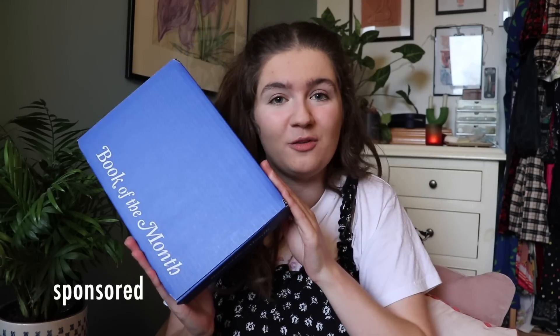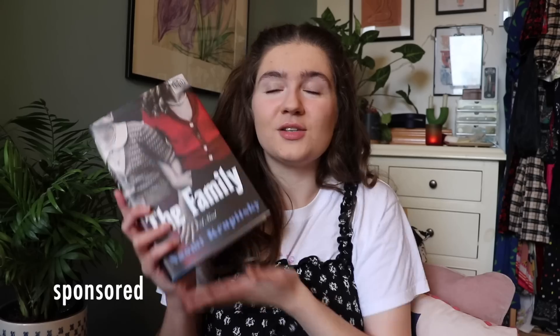First up is the one in the official Book of the Month box — this is how your books will come when you order them. Inside we have a copy of The Family by Naomi Krupitsky. This book is about two best friends who live next door to one another, but they are both daughters of mafia members. As they grow up, find love, and make their own lives, they have to decide between their loyalties to their families, to one another, and what possible dangers might arise if they don't.